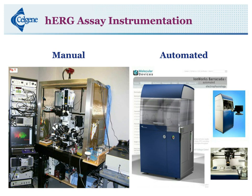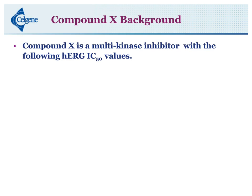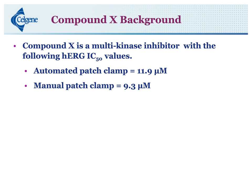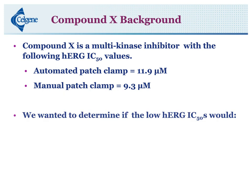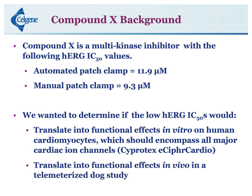Getting into our compound X background — it is a multi-kinase inhibitor. What we noticed is we had some pretty low HERG values. Our automated patch clamp came in at 11.9 micromolar, and when we re-ran it in the manual patch clamp, it came back at 9.3 micromolar. We had questions and wanted to know if the low HERG IC50 would actually translate into functional effects in vitro on human cardiomyocytes, which should encompass all major cardiac ion channels. This is our CRO-based assay — the Ciprotex eCypher Cardio assay — which is run in induced pluripotent cardiomyocytes. The next question was: will this translate into functional effects in vivo in a telemetrized dog study?